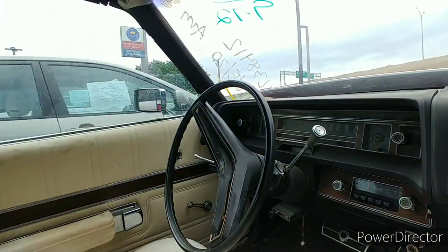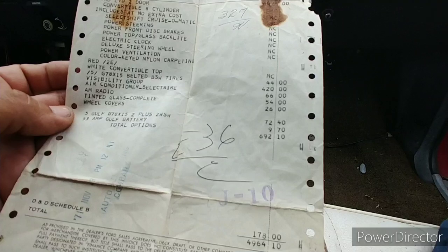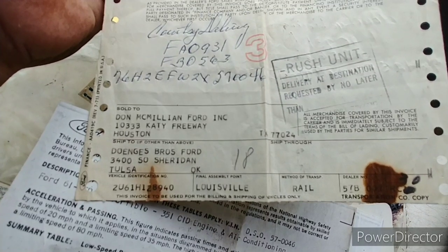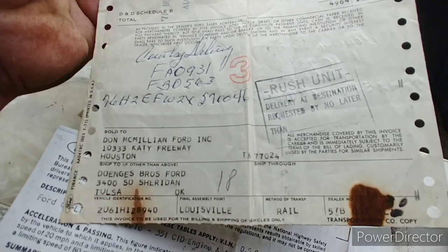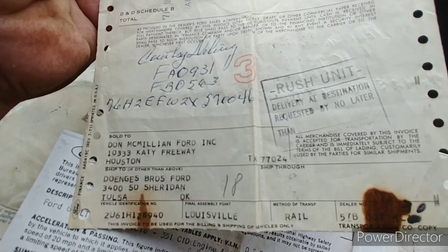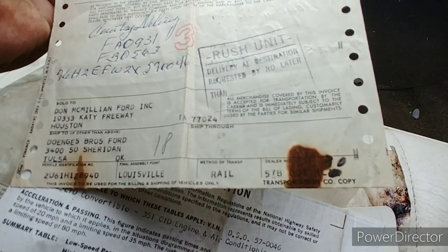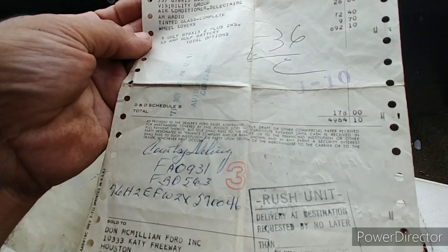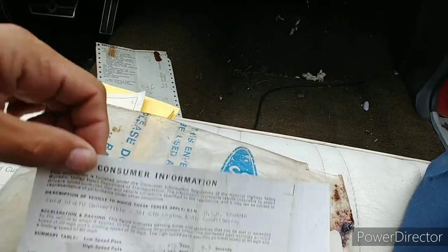Tinted glass — yeah, I can see it, looks like a little more blue. Wheel covers, $26 bucks. She was a rush unit, man — sold to Don McMillan Ford Inc. in Houston, then shipped to Bros Ford in Tulsa, Oklahoma. There's the VIN on it. Pretty cool — four thousand nine hundred sixty-four dollars and ten cents in 1972.